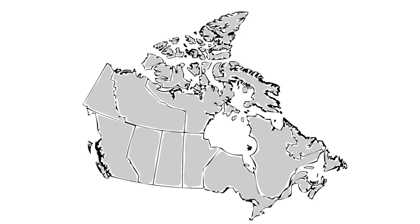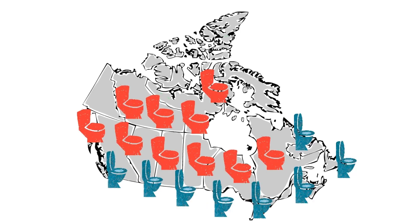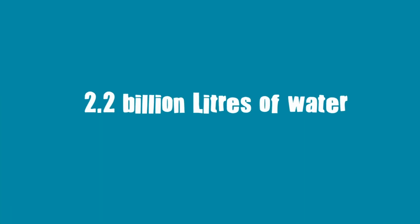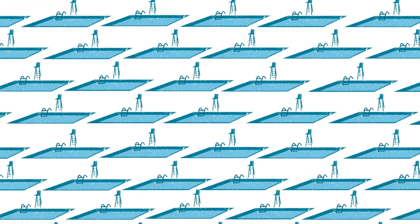Check this out. If every Canadian household replaced their old water-guzzling toilets with high-efficiency ones, Canada could save 2.2 billion litres of water every day. That's 880 Olympic-sized swimming pools.